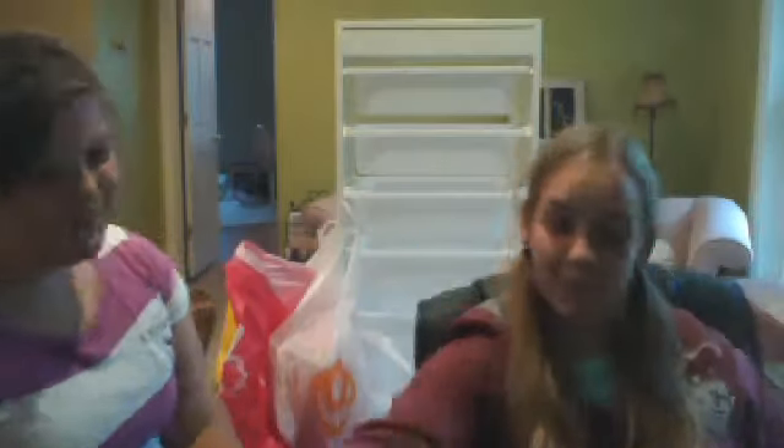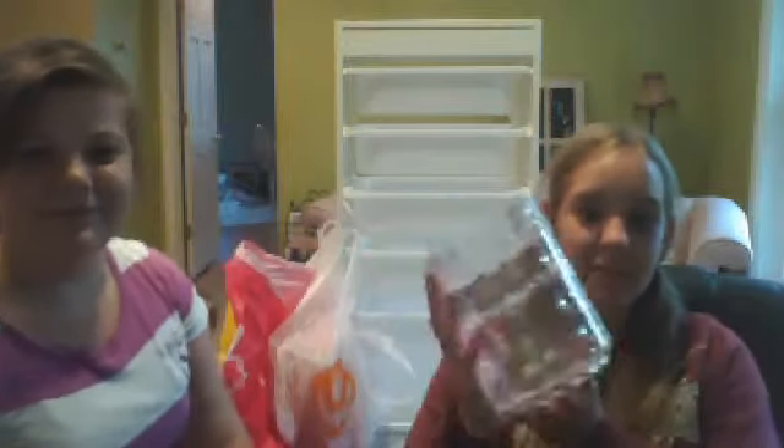Let me show the other IKEA item — this thing. It's a little glass thing. She's gonna put all her makeup brushes in it.